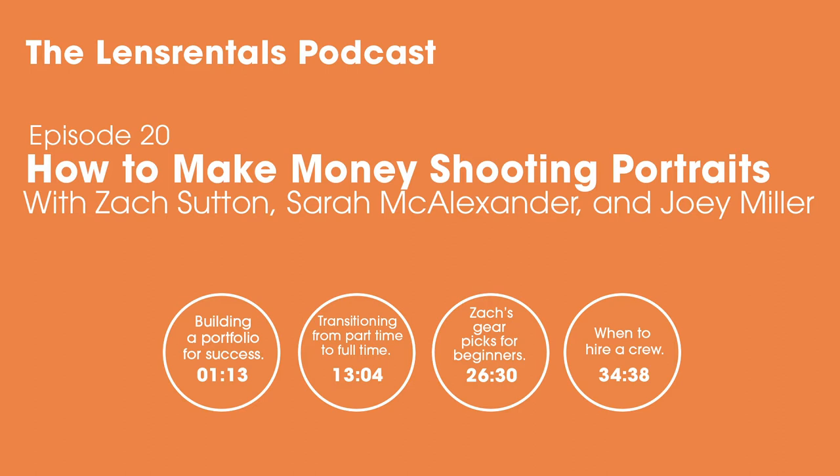He's a Los Angeles-based portrait and beauty photographer, educator, and editor of the LensRentals blog. How are you guys? We are so good this morning. So stoked. Today we basically want to talk about how to build a successful portrait photography business, how to actually turn a hobby into making money.